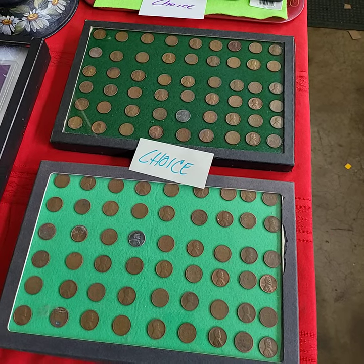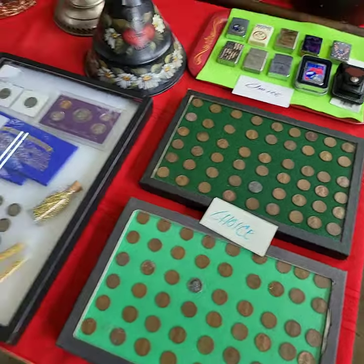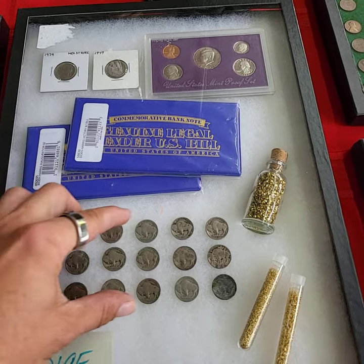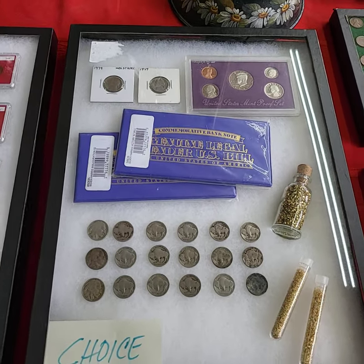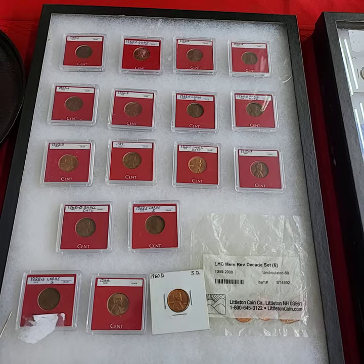All the wheat back pennies in a case for one price, and there are some Steelies in there too. Running Choice off of this case. All the buffalo nickels for one price, with Choice of each individual after that. All the pennies, one price.